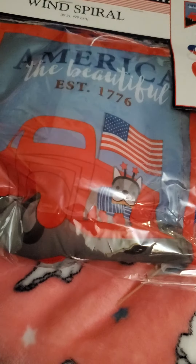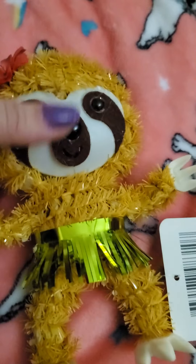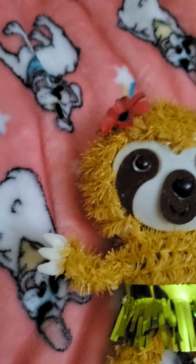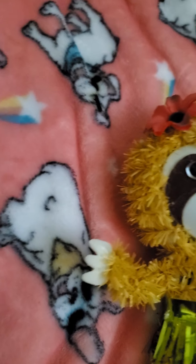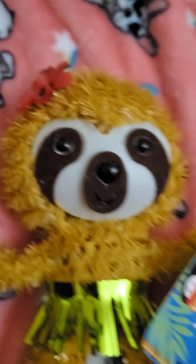Then I got the wind spiral — it says America the Beautiful, established in 1776, and it's got the little dog on it. I love sloths and I was able to find this little sloth here.